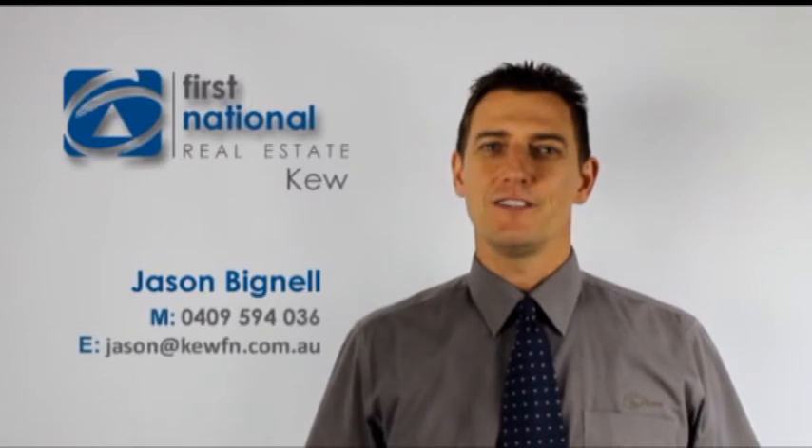Hi, I'm Jason from First National Real Estate Q. Thanks for taking the time to view our property tour. If you would like any information on this property or any of our property listings, please feel free to contact me. Thanks again and happy house hunting.